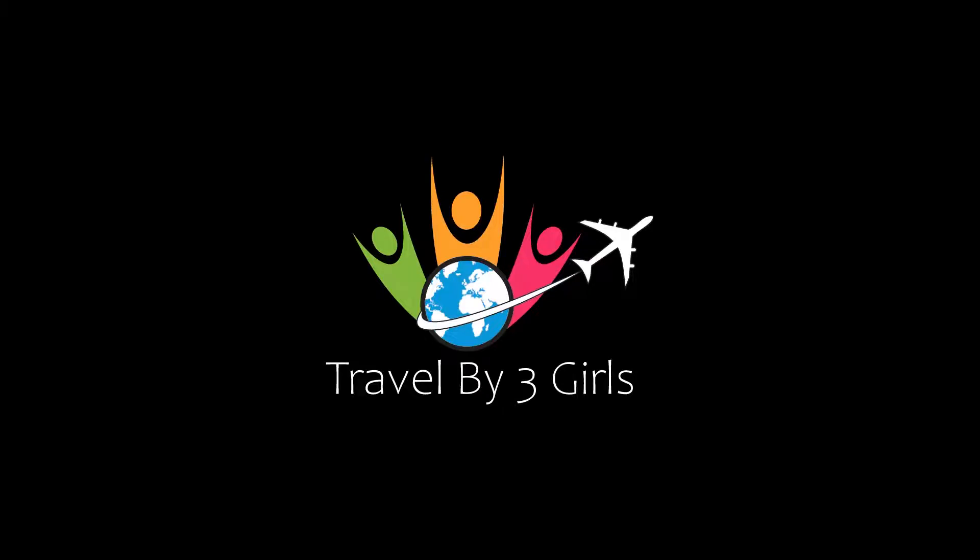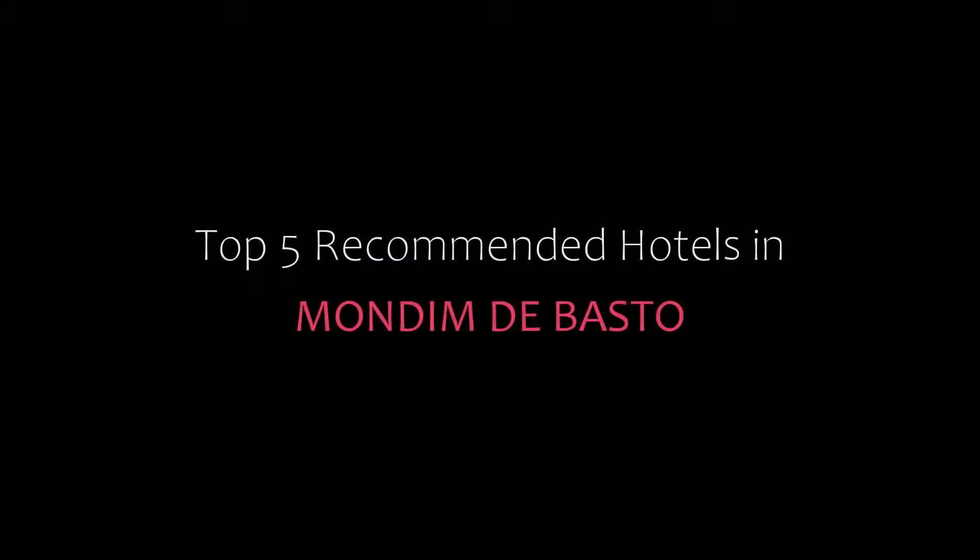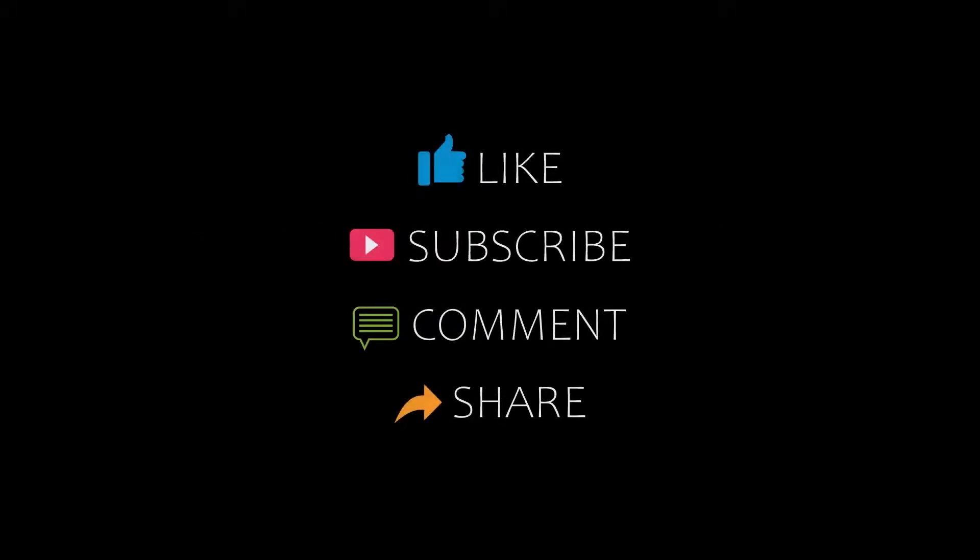Hello guys, welcome back to my YouTube channel. You are watching a new video of top recommended hotels. Please subscribe to my channel and don't forget to like, share and comment. Let's start the video.